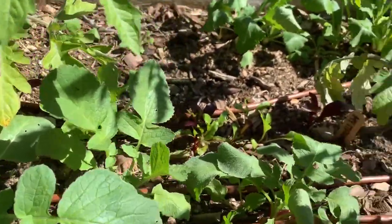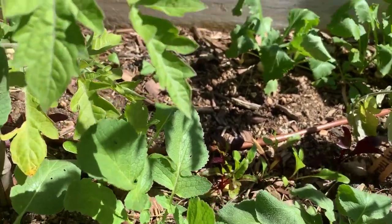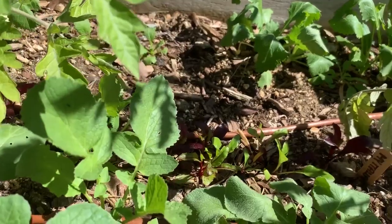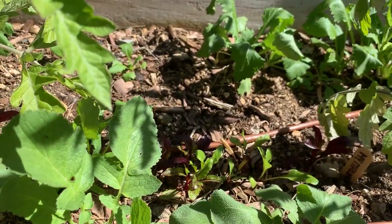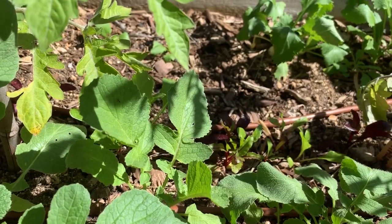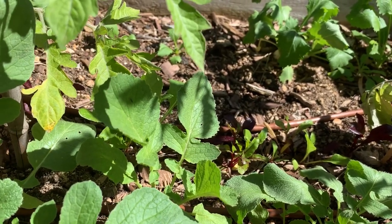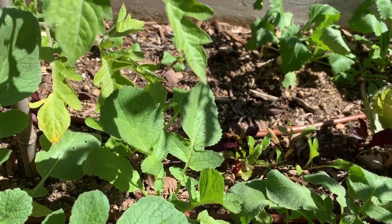Behind here, the five-color beets — they're coming along very, very slowly. So I had to go ahead and plant my tomatoes in here with them because I just ran out of time with these. So I don't know if those are going to form.